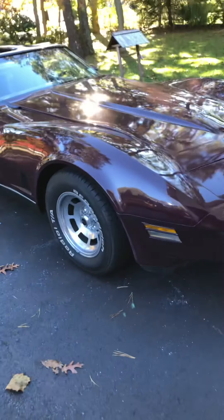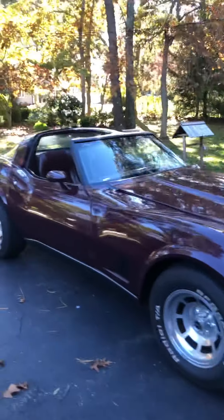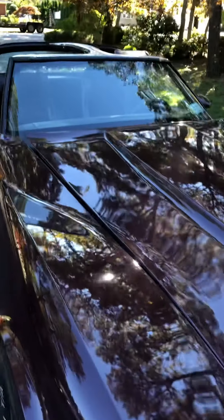Okay, 1980 Vette, getting towards the end of the C3s. This is called Claret Red. It was repainted about six years ago. It's in pretty good shape, probably about a 7 out of 10.